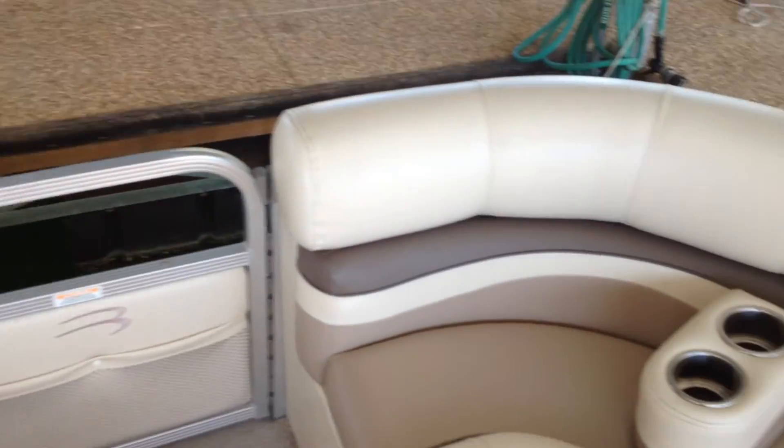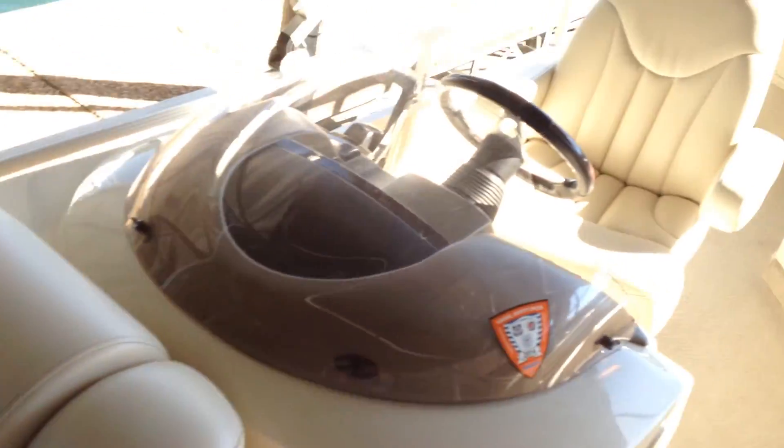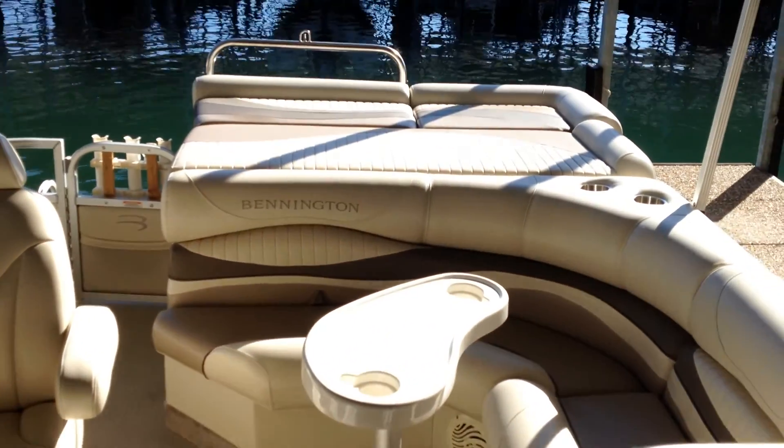Under all of the seats there's plenty of storage. There's a first aid kit, a trash can, tools on the other side, and life jackets and spares. The boat holds 11 people. So we're going to take it out and take some pictures of it while we're underway.